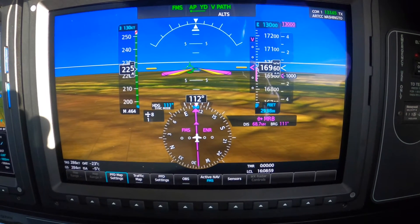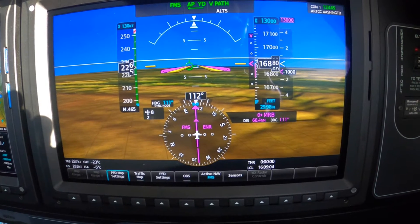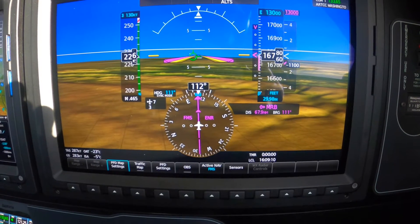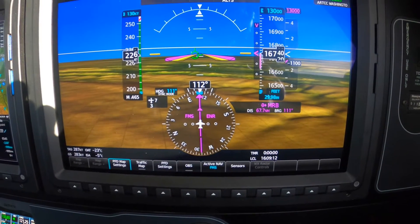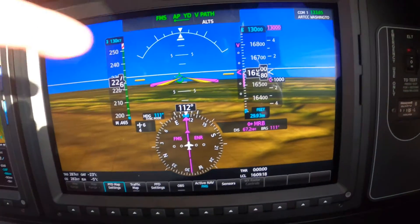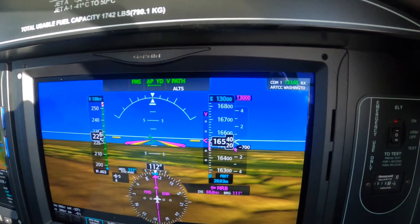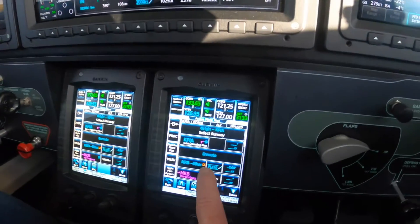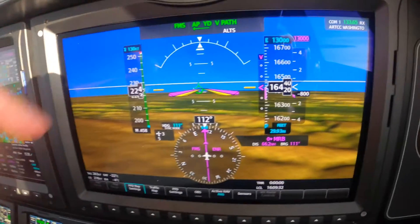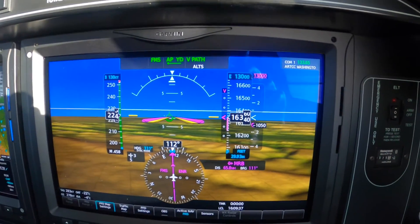Alright, so the carat will self-center — this VNAV carat here — in concert with what we've asked for: 2 degrees. And it will take us down to 13,000. That's locked in here and armed here. It's a pretty nice system.